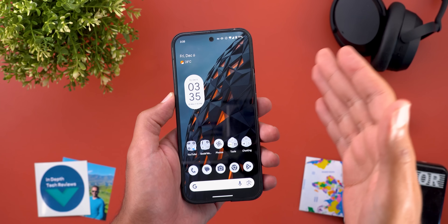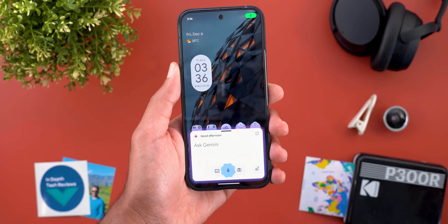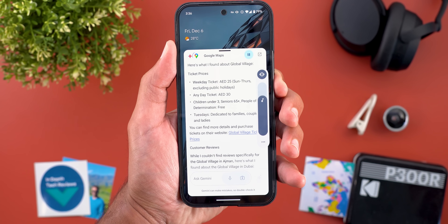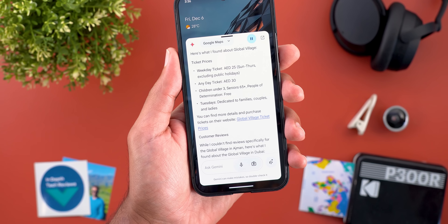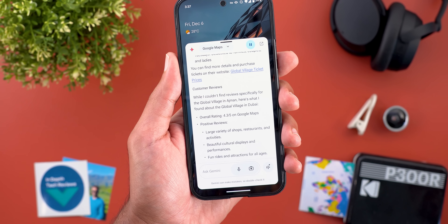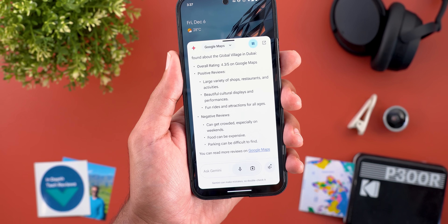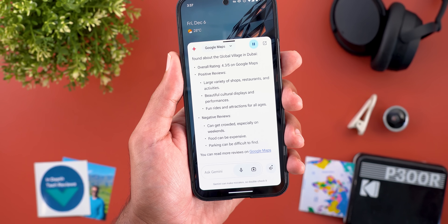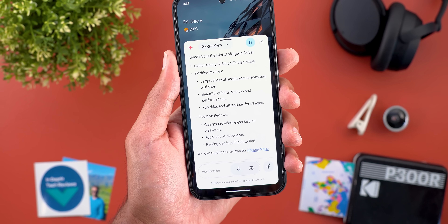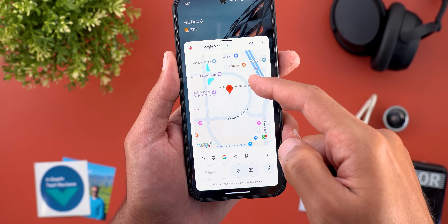We also got better integration with Google Maps. You can ask for more information about a place, ask it to read reviews, and scan websites to answer your questions. I asked: 'Tell me about Global Village — the customer reviews and the ticket price.' It found that a weekday ticket is 25 UAE Dirhams, and gave an overall Google Maps rating of 4.3 out of 5. Positive reviews mentioned a large variety of shops, restaurants, activities, and cultural performances. Negative reviews noted crowding on weekends, expensive food, and difficult parking.